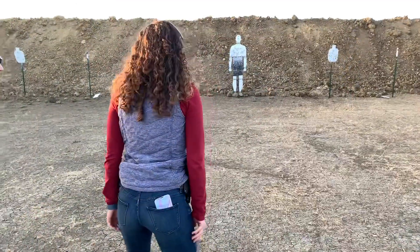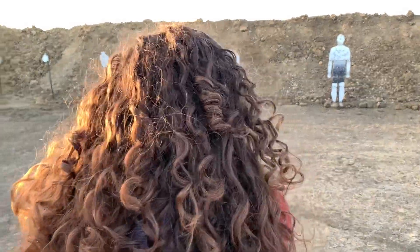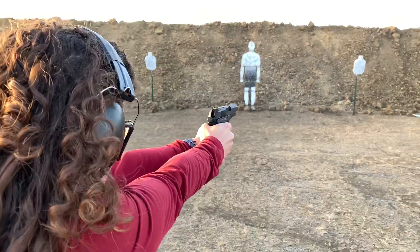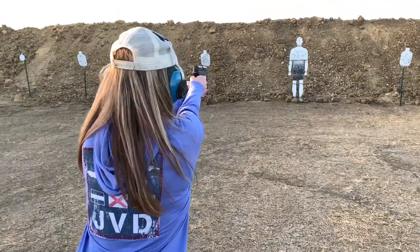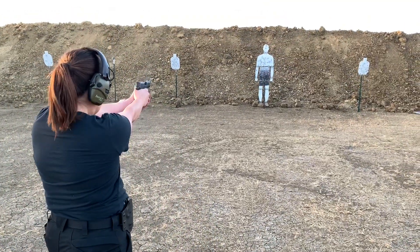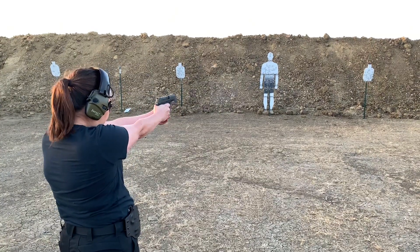Threat front. There it is, threat front. Threat front.